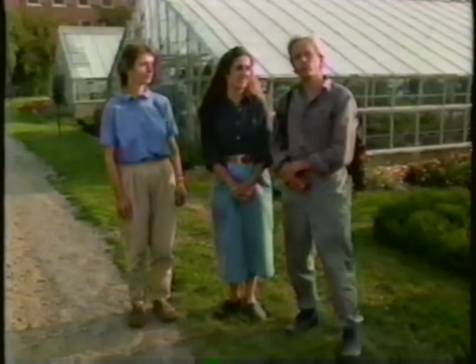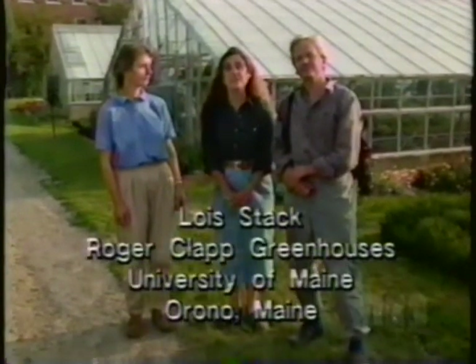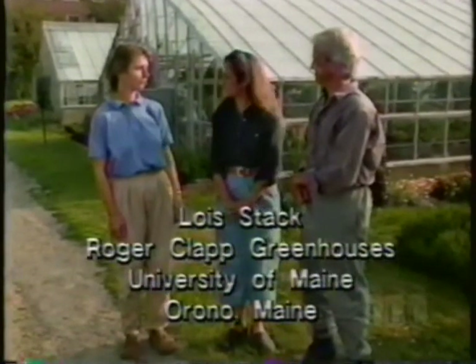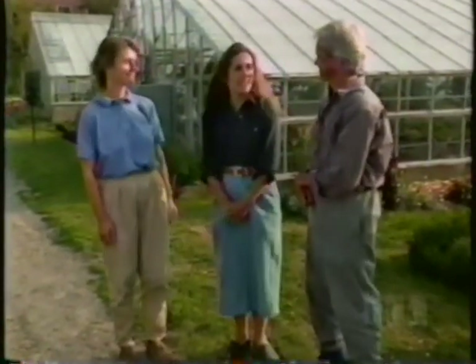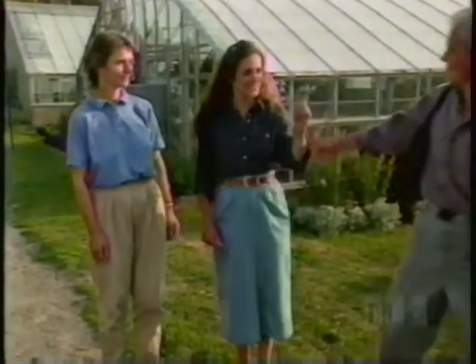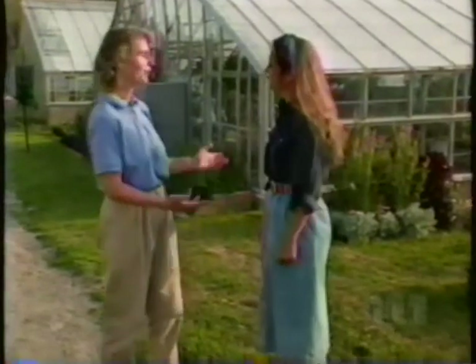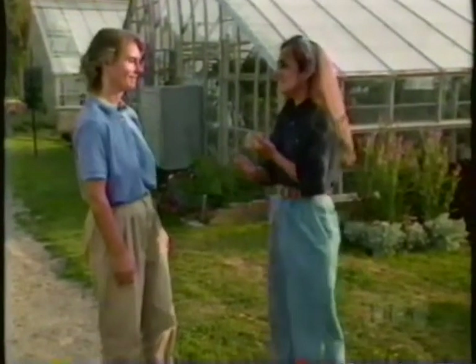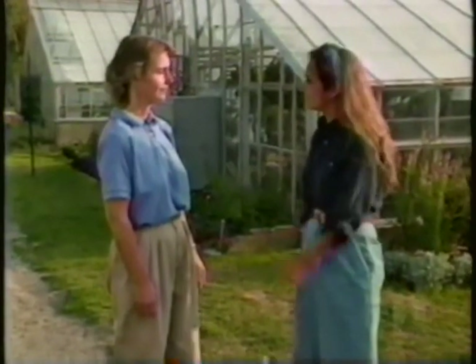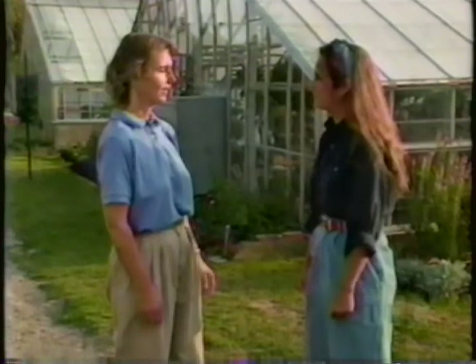Barbara and I are here at the University of Maine in Orono, and behind us are the Roger Clapp greenhouses. We're here to meet with Lois Stack, who's the horticulture specialist with the Cooperative Extension. I'm going to get a tour of the greenhouses with Lois, while Barbara heads to the library. Barbara, what would you like to see first? I'd like to start with some plants that are very easy to grow and very adaptable — that a beginner could start with if they haven't tried houseplants before. I have just the group of plants you're looking for: the aroids. Let's get started.